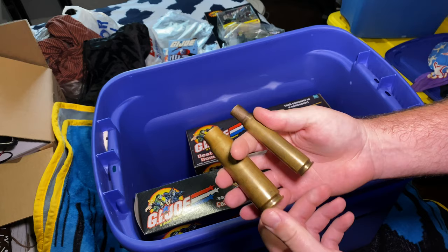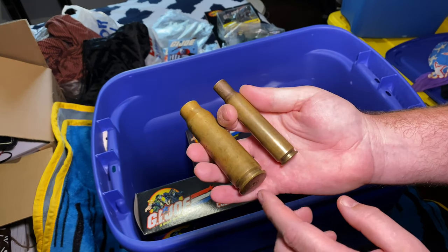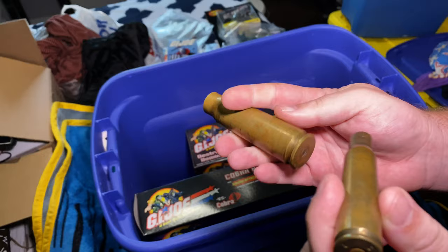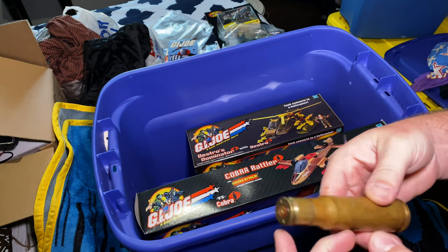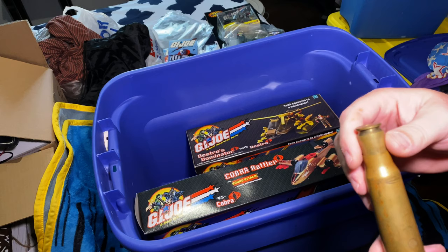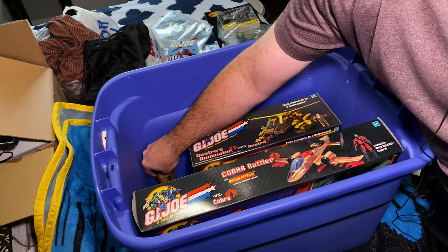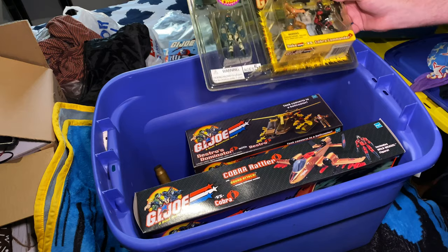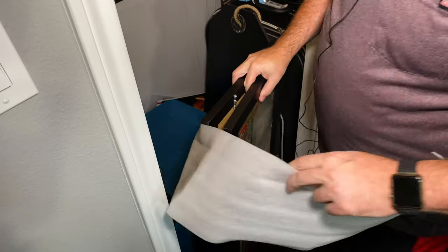These shells right here — I think these come from Desert Storm. I can't remember what size these are, but they've clearly been fired. These were picked up by my aunt's boyfriend at the time — he had sent them back when he visited Kuwait or Iraq, somewhere over there. So these are cool Desert Storm shell casings. I'm going to try to come up with a better, safer way to store all this stuff.